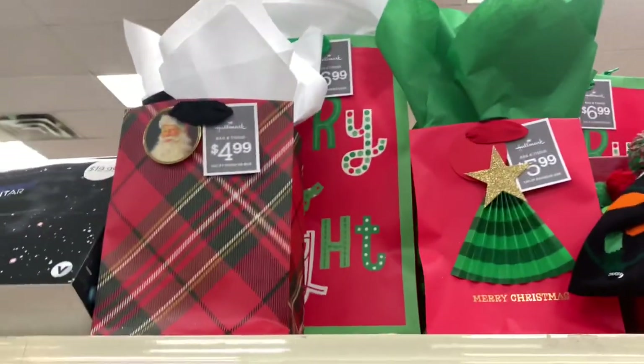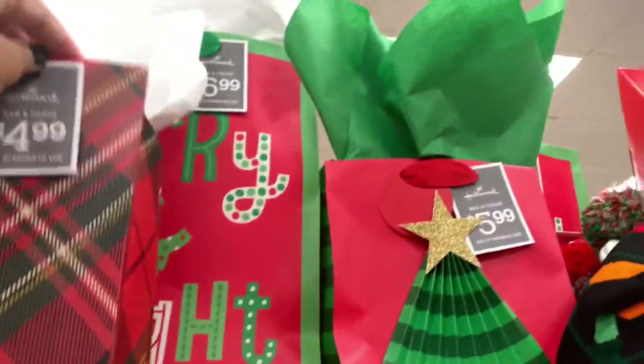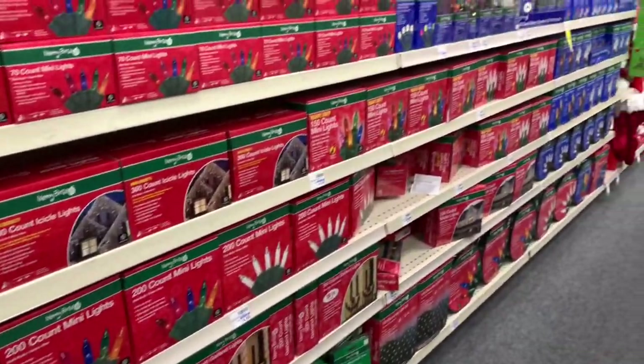They have a lot of the bags with tissues for $4.99 — everything is included. And as you can see, they have tons and tons of lights here at the bottom, guys.